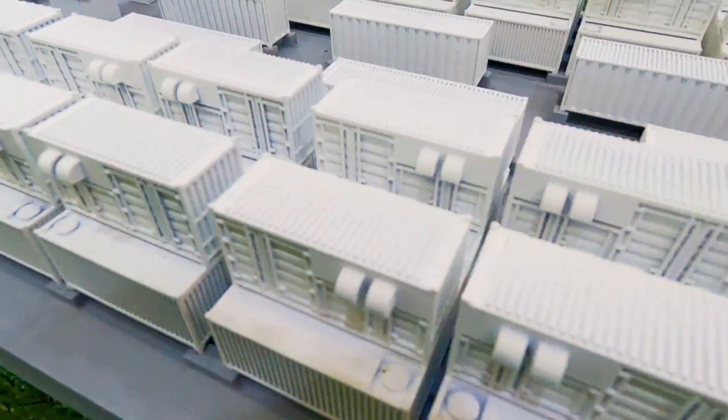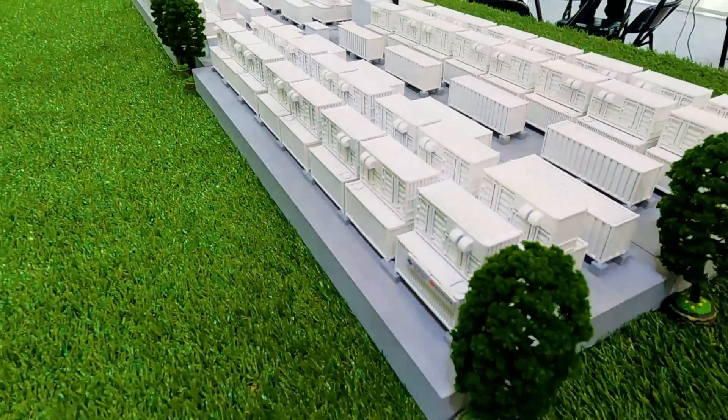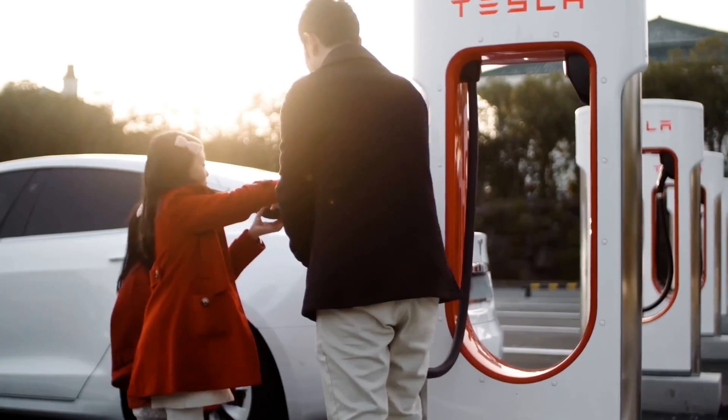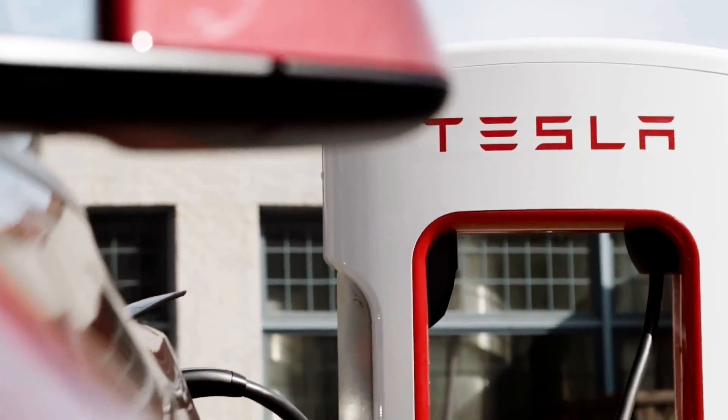This is a mock-up of an existing location of an existing client that they have, where they're essentially storing a lot of energy to dispense to whatever electricity needs you have. A lot of times these are charging stations — something a Tesla supercharger can use. But you can store the energy in lithium-ion batteries. It has to be a different type of battery that is much safer and can last longer.